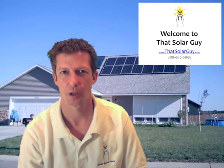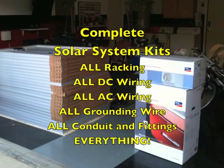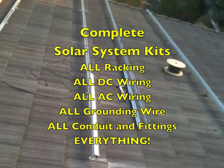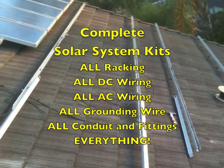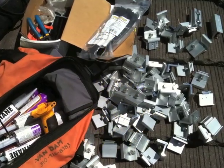At That Solar Guy, we can provide you with a way to reduce both. It starts with reducing the material cost. We provide complete solar kits that allow you to bypass contractor markup. The solar system kits sold here are super complete and come with all the little parts and pieces needed to complete the job.